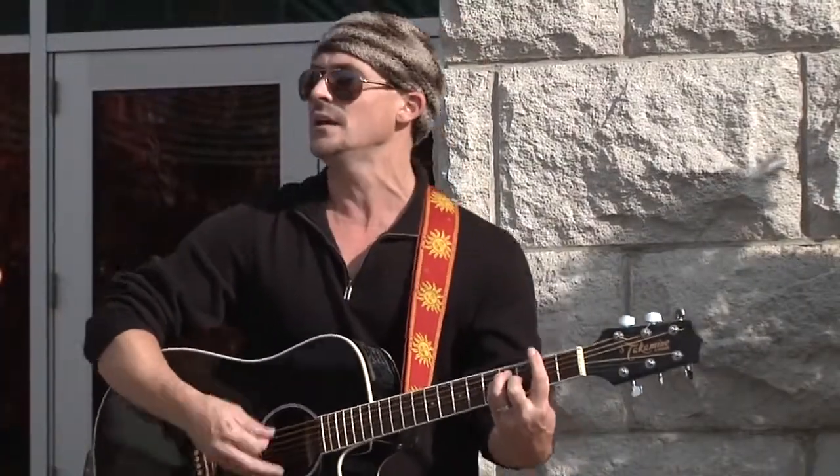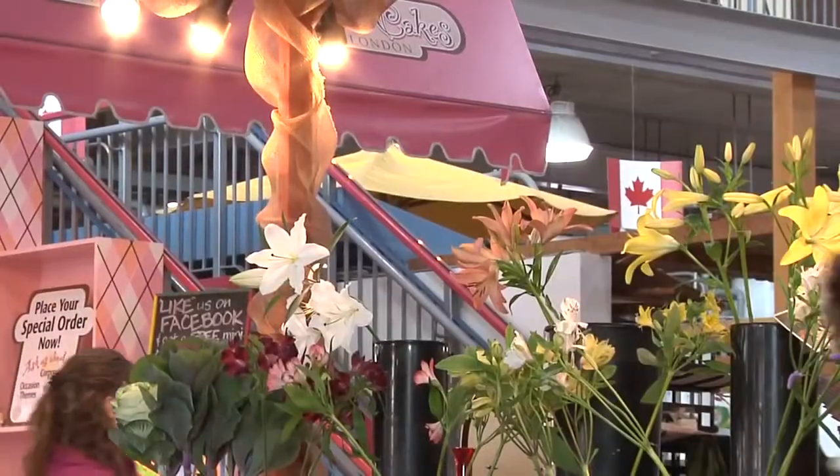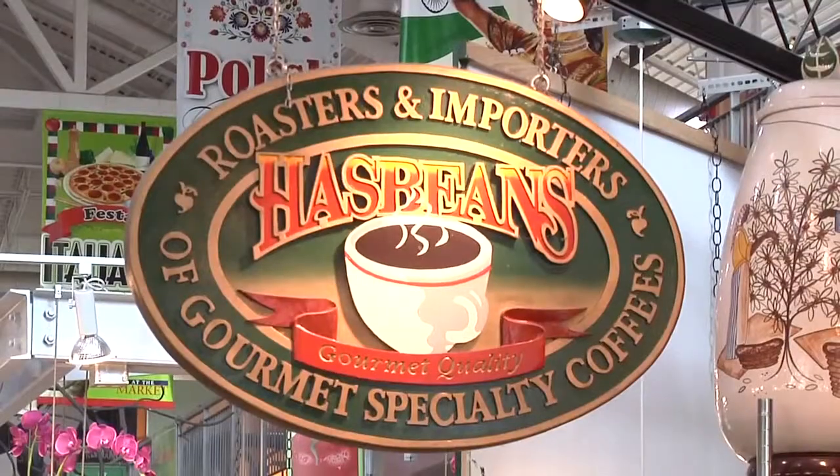Covent Garden Market fun fact number two: they have talented buskers. Everything in here is delightful to the eyes and the senses, from the gorgeous colours of fresh cut flowers as you walk in, to the smell of home roasted coffee at a local shop called Cosby's.